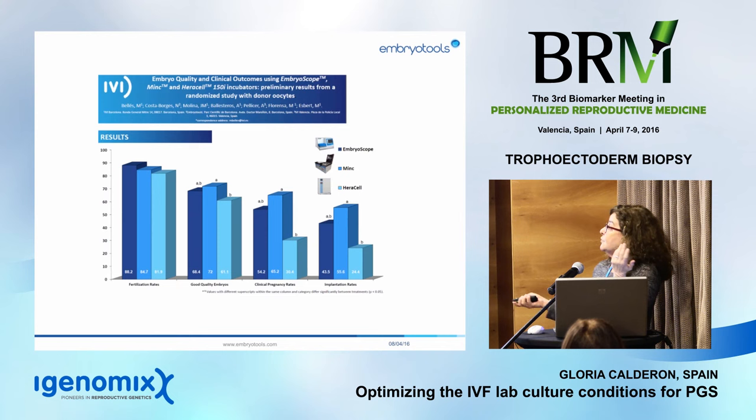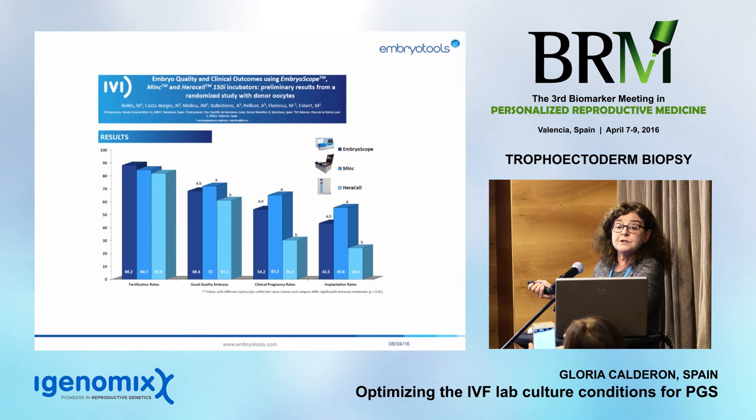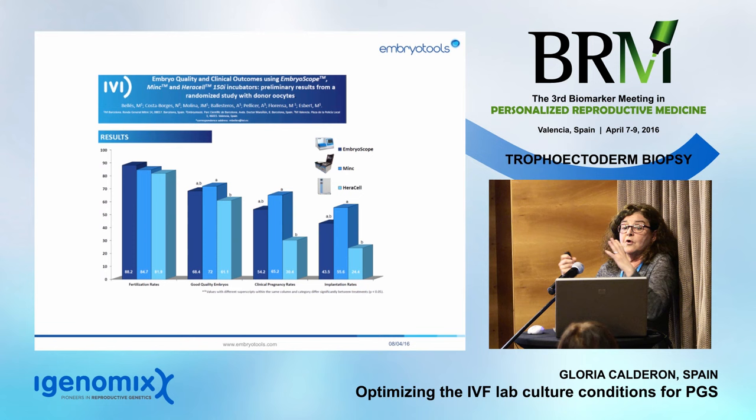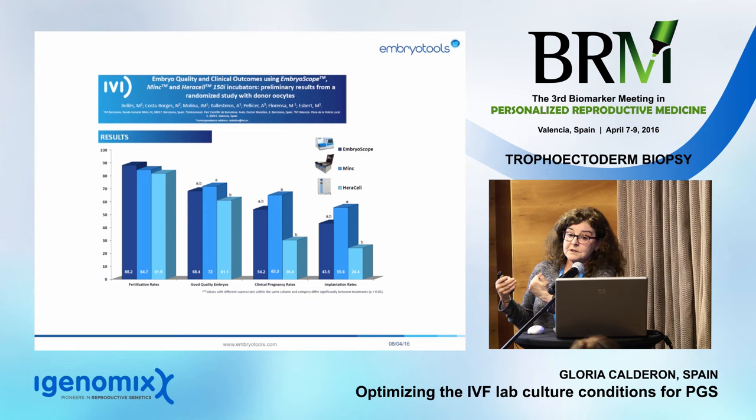We did a randomized controlled study at IVF Barcelona in egg donors, comparing three incubators. The EmbryoScope was used purely as an incubator without morphokinetic parameters. The large box incubator performed really poorly — we found statistically significant differences in good quality embryos, a significantly lower clinical pregnancy rate, and a significantly lower implantation rate. Our recommendation: use large box incubators only as working incubators for warming media, dishes, or oil — not for embryo culture. Bench-top incubators are much more stable and save money by using less gas.